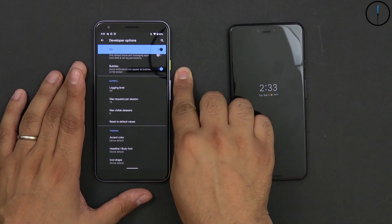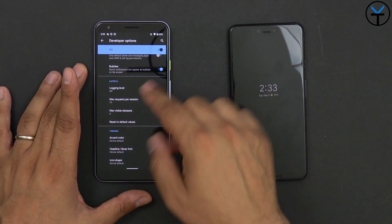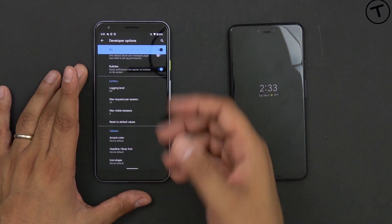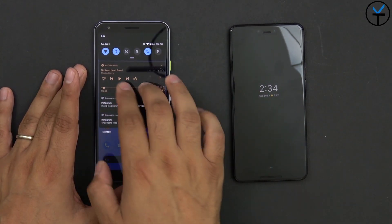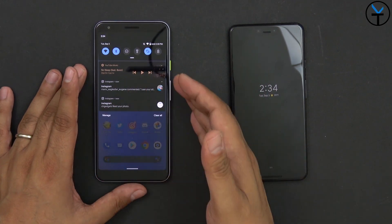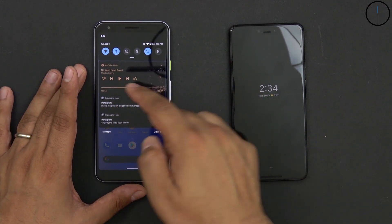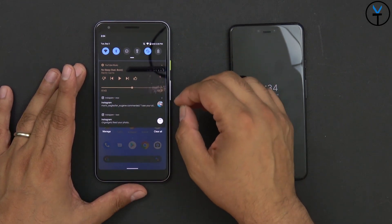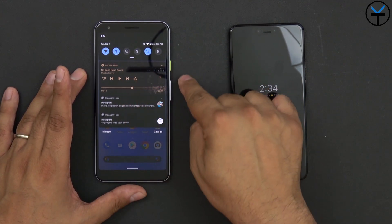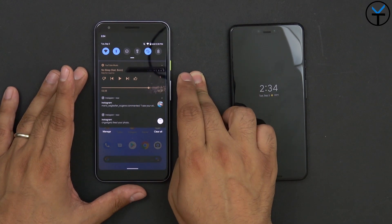We now have the ability to turn on chat bubbles, available for all applications. Make sure you turn that on within developer options as it's off by default. Also in developer options you can still speed up animations and use USB debugging. Another feature I really like is the new media controls — while listening to music you can now scrub through, like, dislike, skip forward and back, all directly from the notification. I'm using this with YouTube Music, and this widget is adaptable to most music playback services.